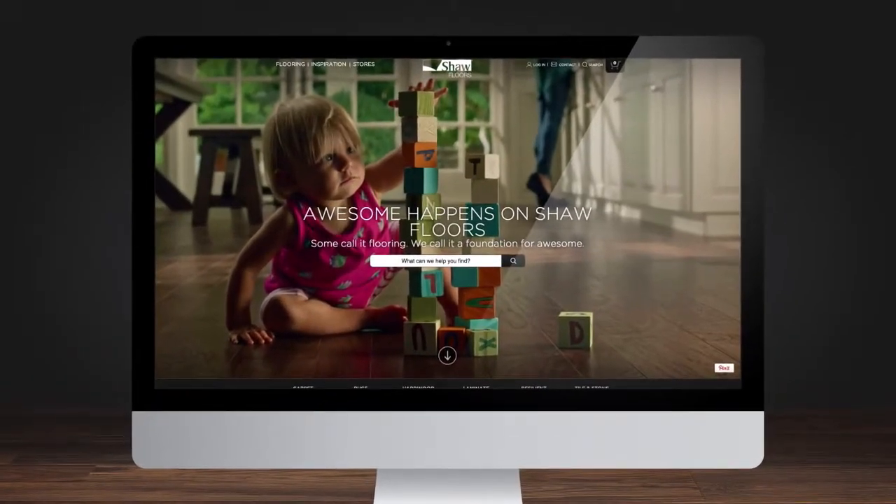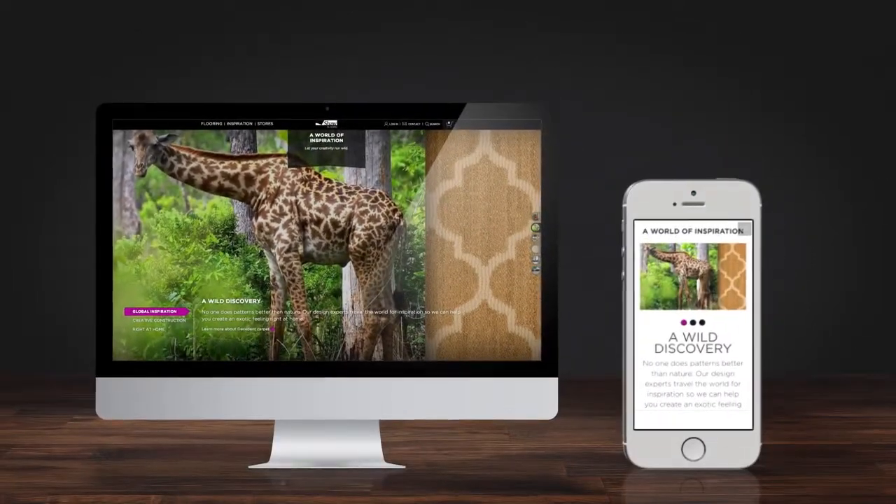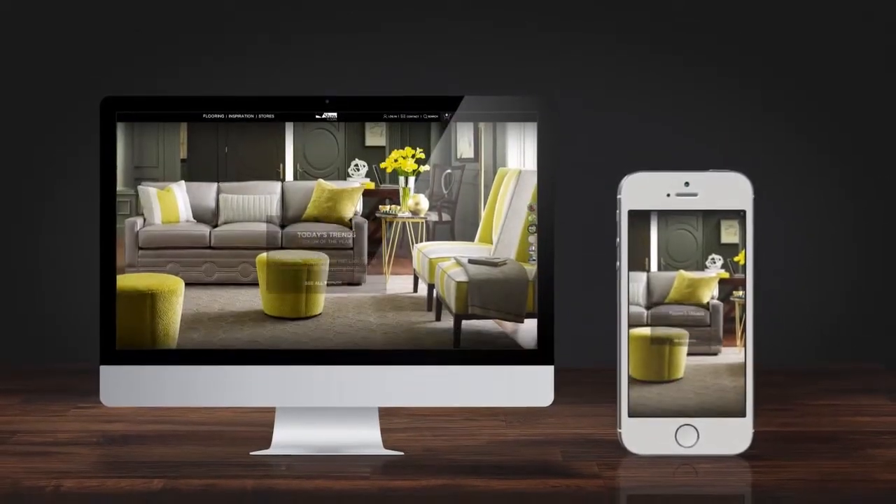Hey guys, guess what? We made a website. A really, really amazing website. Like a world-class, completely innovative, wholly responsive, stunningly beautiful website.